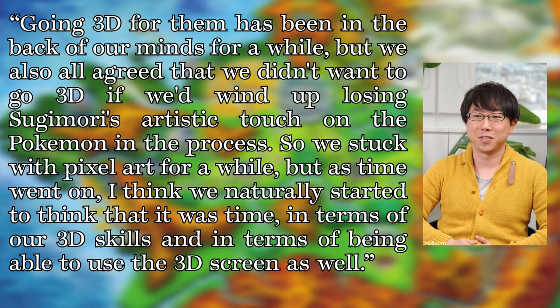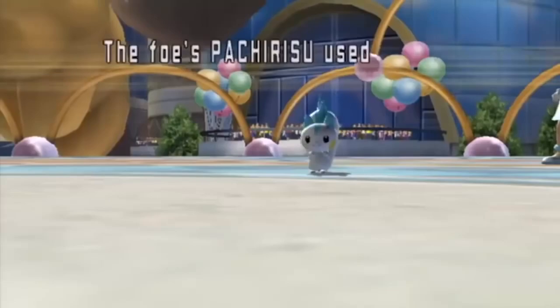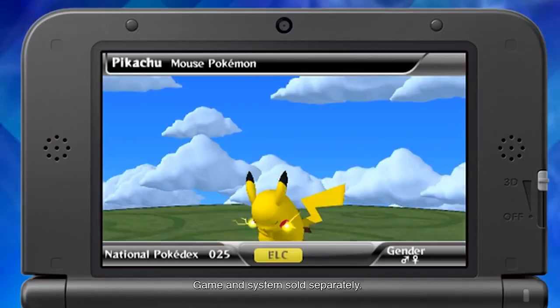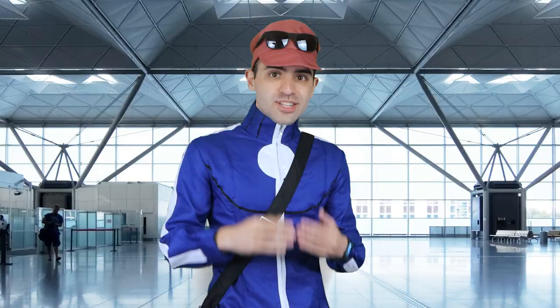Uno also discussed why the team held off on making the jump for so long: 'Going 3D had been in the back of our minds for a while, but we all agreed that we didn't want to go 3D if we'd wind up losing Sugimori's artistic touch on the Pokémon in the process. So we stuck with pixel art for a while. But as time went on, I think we naturally started to think that it was time.' Worth noting is that this is not Creatures' first foray into 3D modeling — they previously did all the Pokémon modeling for both Stadium games, Snap, Hey You Pikachu, Colosseum, XD, Battle Revolution, as well as Smash 64 and Melee. They also later went on to develop the PokéPark games, the Pokédex 3D apps, and Pokémon Dream Radar. So in a sense, this is literally their job.